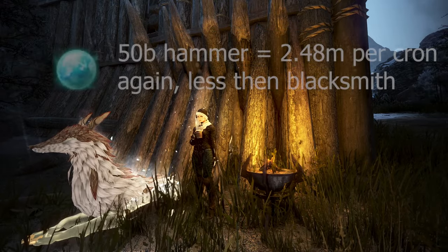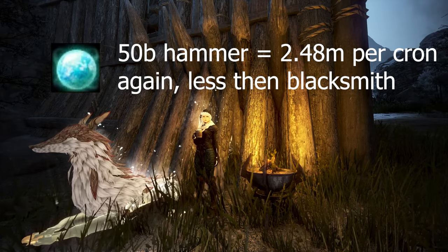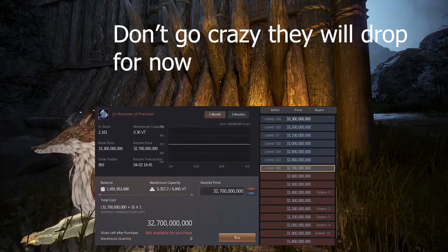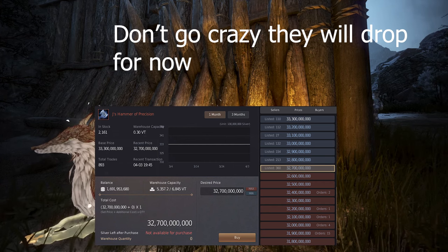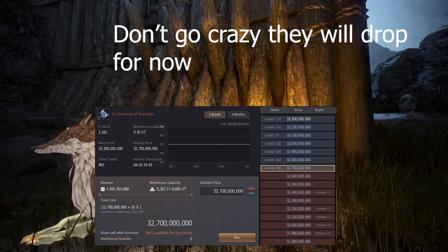The break-even point at which crons are worth the exact same as a 50 billion hammer is around 2.48 million silver per cron. Again, due to arbitrage, this doesn't mean you should buy every hammer on the market right now, as it is very likely the price will crash in the short term.